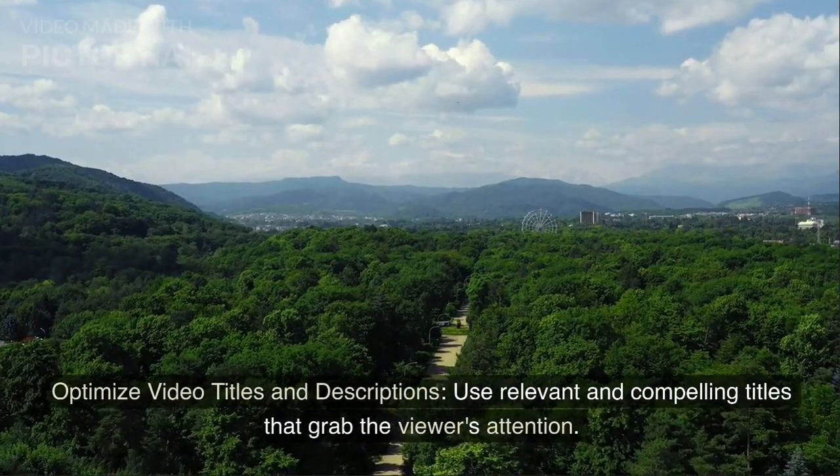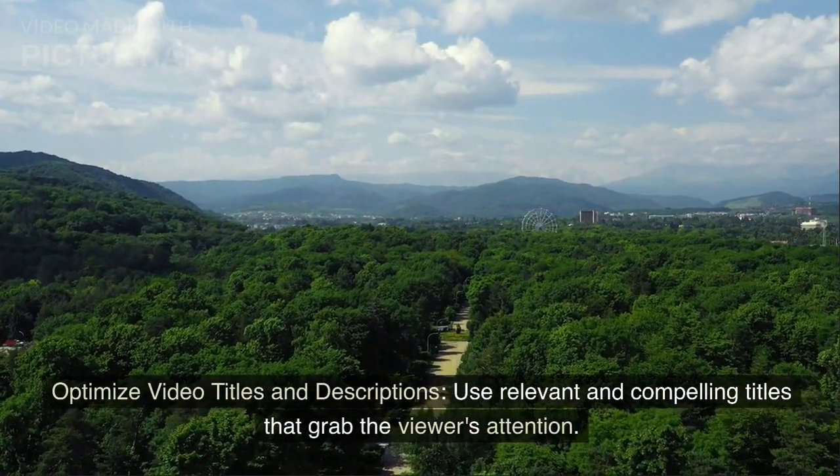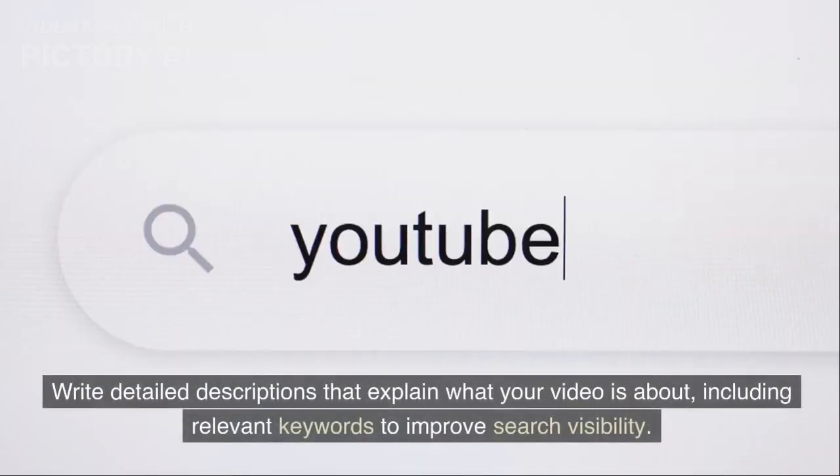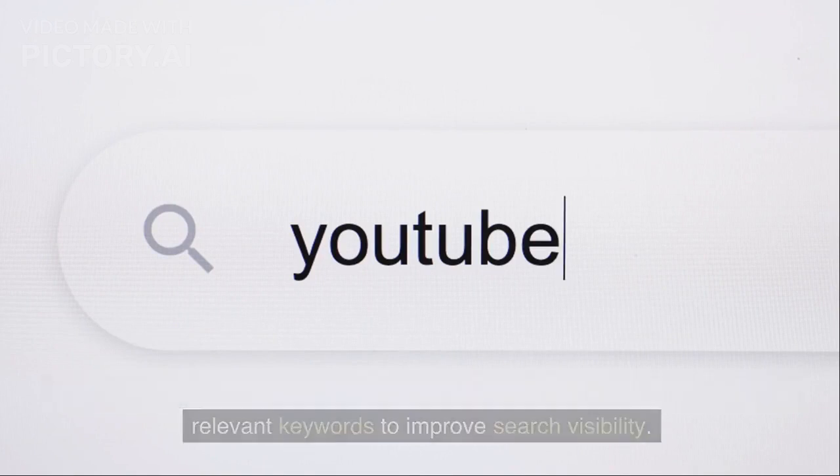Optimize video titles and descriptions. Use relevant and compelling titles that grab the viewer's attention. Write detailed descriptions that explain what your video is about, including relevant keywords to improve search visibility.